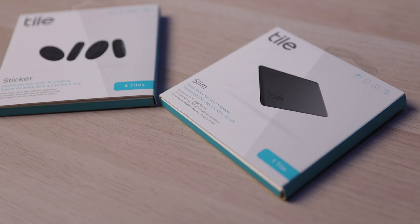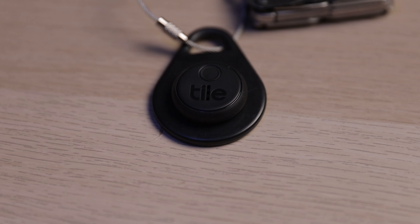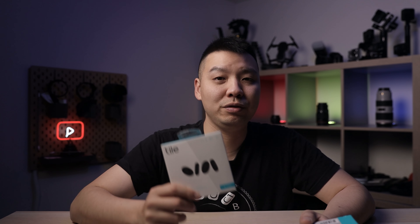Let's start the list off with these Tile trackers. These are awesome Bluetooth trackers I've been using for a while. You can attach these to your keys, your wallet, your camera — whatever you need to find in a pinch. The range of the stickers is up to 150 feet or 45 meters, and for the Slim it's 200 feet or 60 meters. Both of them are waterproof and they are a lifesaver when you're trying to get out the door.